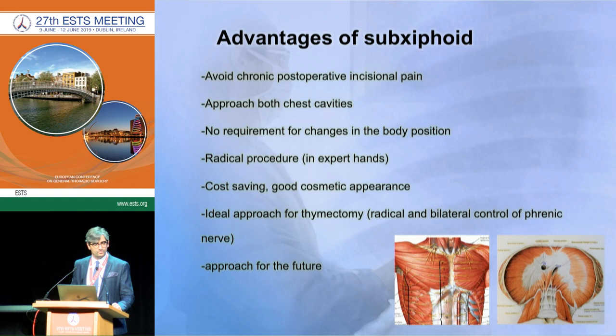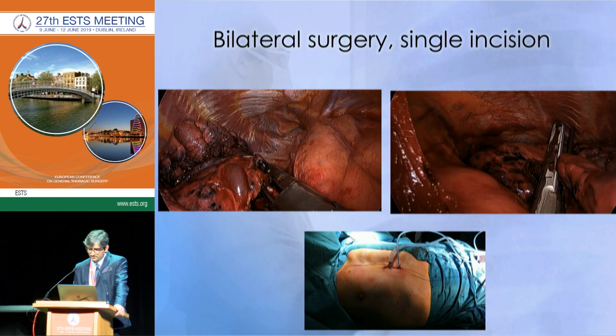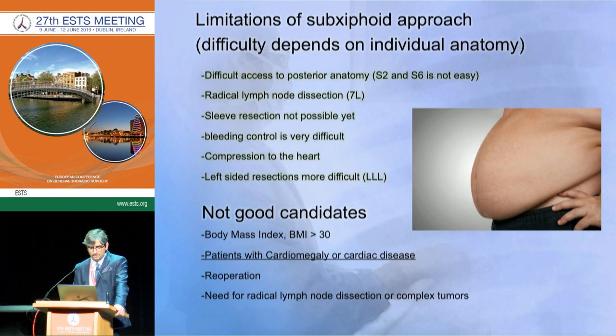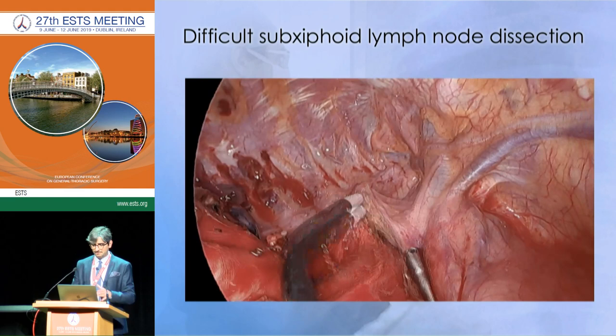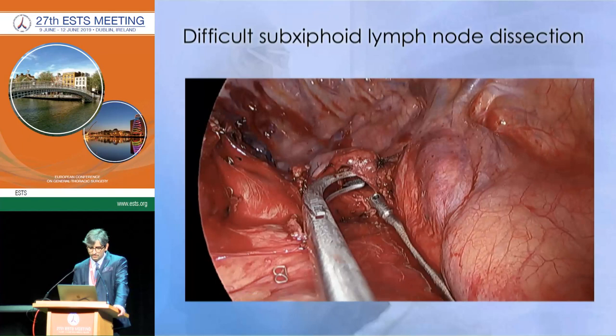The subxiphoid technique is not easy — instrumentation through it requires experience with Uniportal. However, there are several advantages: less pain, the ability to approach both cavities, and it is ideal for thymectomy. You can perform a complete bilateral thymectomy with no limitations. But subxiphoid has difficult access to the posterior anatomy, left-side dissection is not easy, bleeding control is very difficult, and you must select patients carefully — obese patients, those with cardiomegaly, or previous operations are very challenging or excluded.